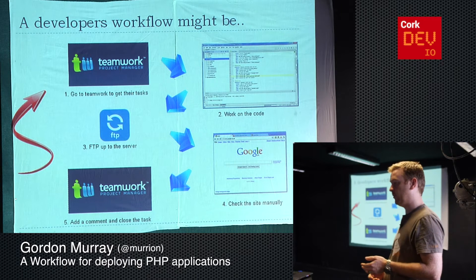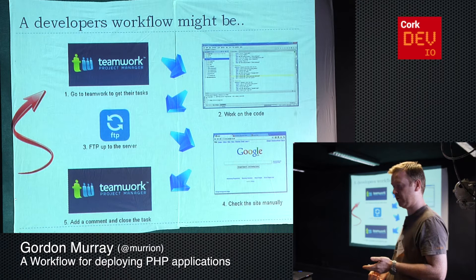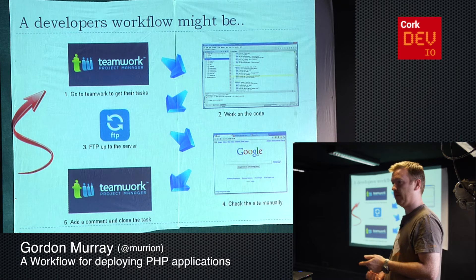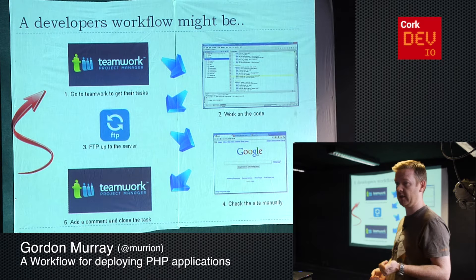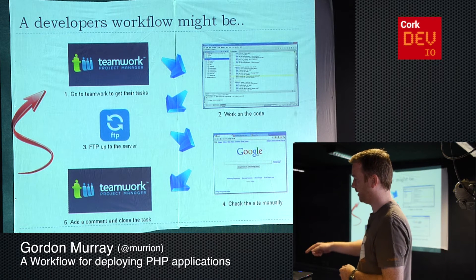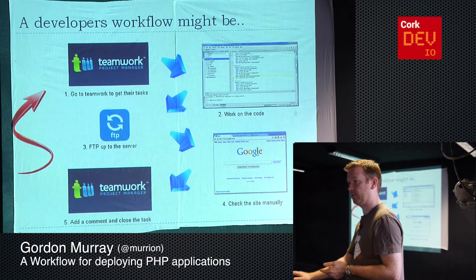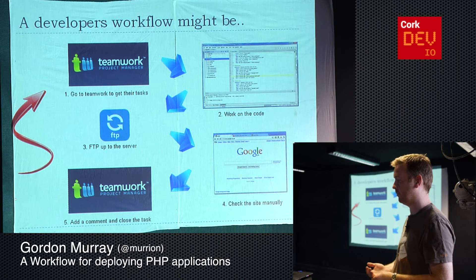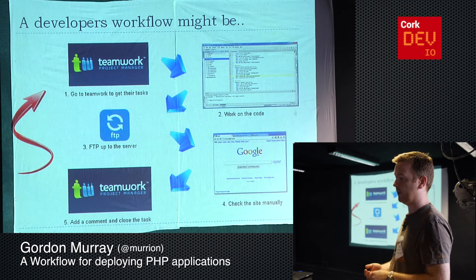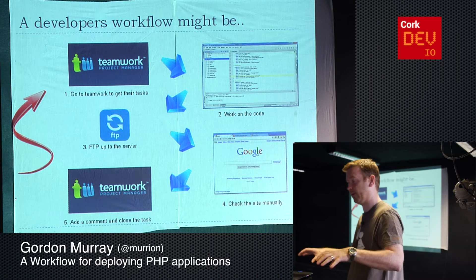As a developer, your workflow might be something along the lines of emailing or phoning your client back and forth all the time. You might go to your editor and start writing code, then FTP it up onto a server. Then you might be opening up the browser manually, pressing buttons to make sure it works, then going back into Teamwork or your emails to respond to the client. So that's where we started off, and we've tried to improve it to give the client more visibility, allow the developer to see what the client is asking for, and bring it all into one place.